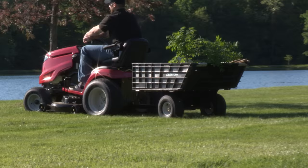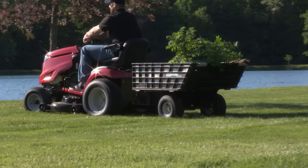This hauler pairs perfectly with all tractors and zero turn mowers. The new Easy Stow by Arnold — works hard, stores easily.